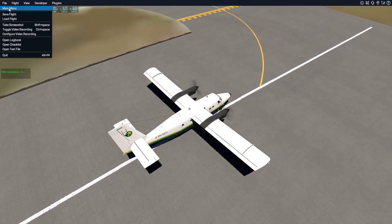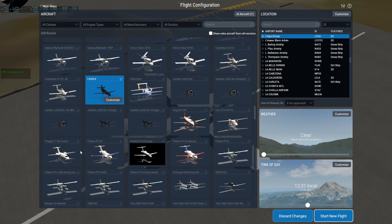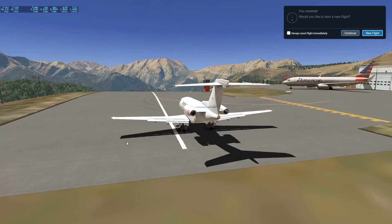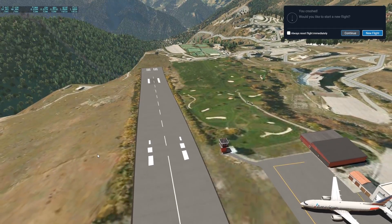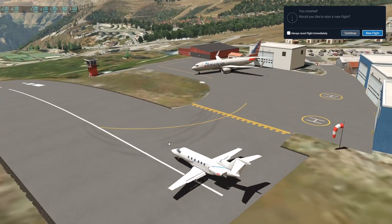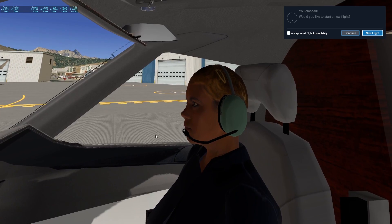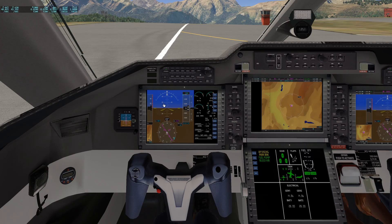What plane can we try next? Since we're in the Alps, we can try out a plane that is also from the Alps — and that is the Pilatus PC-24. Let's try taking that one off this time around. Welcome aboard the Pilatus PC-24. I feel very nervous — we're actually talking private jets now. Let's just do it. Are you okay, co-pilot? Let's just go ahead and take off, full power.